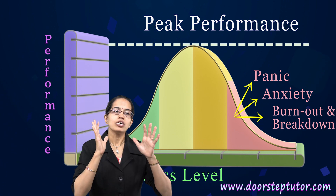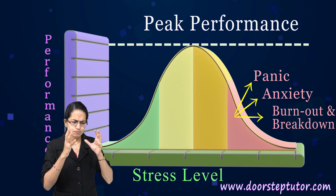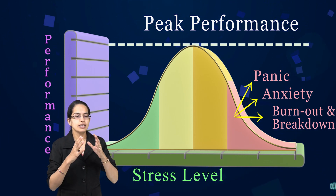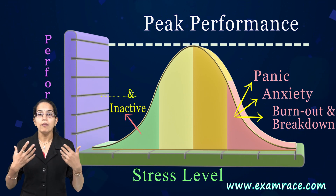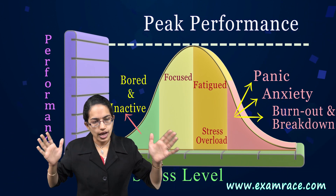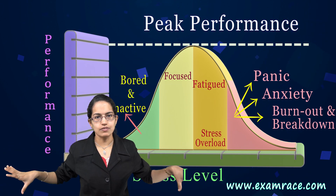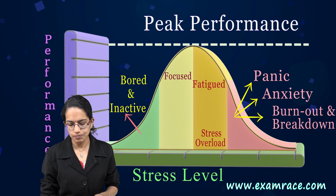However, when you have a very low level of stress or arousal, there is less motivation, and inactivity or boredom comes into play. So on either side of the curve there is negativity. As you move towards the moderate amount, you have the best results.